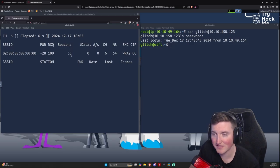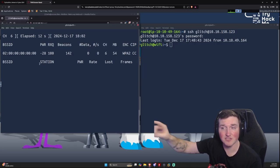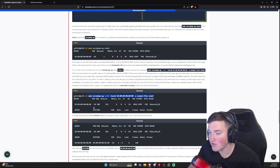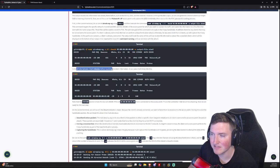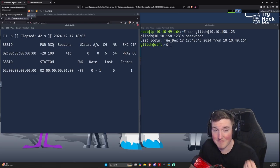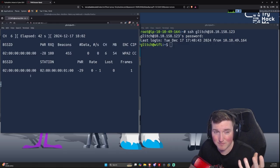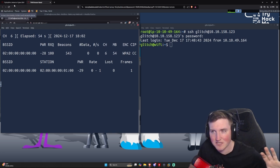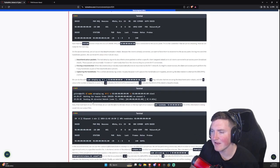Now it's only listening on channel 6 and we can see lots of beacons from the access point. However, there's no station yet — that would be a connected device like a phone. We need something connected so we can de-authenticate it. After waiting a moment, a station appears. We got lucky with the timing. Now we have the station and the BSSID. If there are multiple stations, target one with a strong connection sending lots of data so it reconnects quickly.